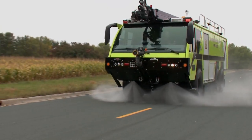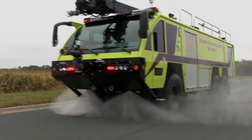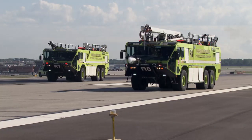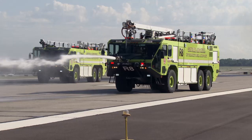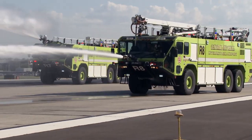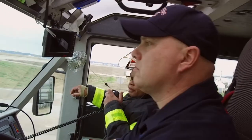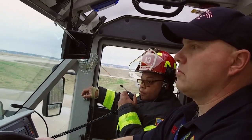All our ARF vehicles are painted safety lime yellow in keeping with FAA standards, because this color provides optimum visibility during all light levels encountered during a 24-hour day and under variations of light that result from weather and seasonal changes. They're also equipped with radios capable of communicating directly with air traffic control.